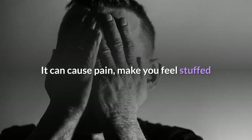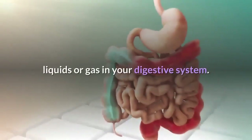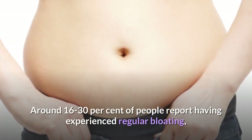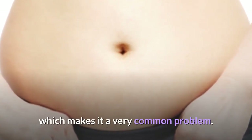It can cause pain, make you feel stuffed and uncomfortable. Bloating means excessive amounts of solids, liquids or gas in your digestive system. Around 16 to 30 percent of people report having experienced regular bloating, which makes it a very common problem.